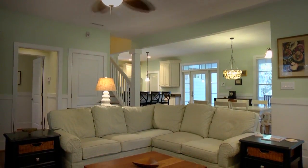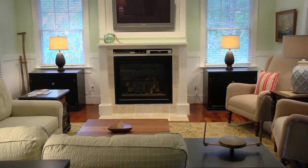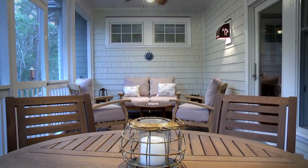The downstairs living space, which opens up to both the kitchen and dining areas, comes complete with a working gas fireplace and access to a private screened-in porch.